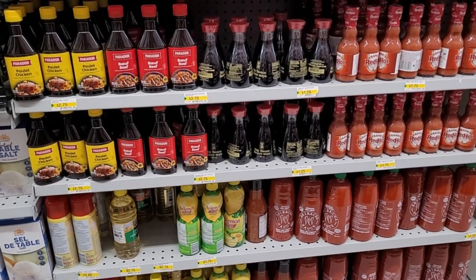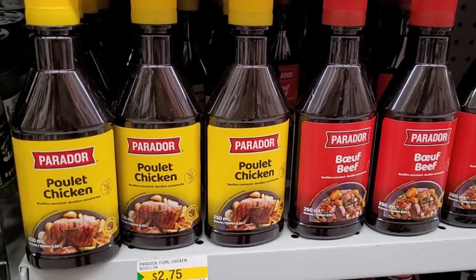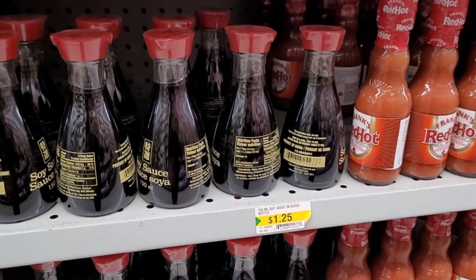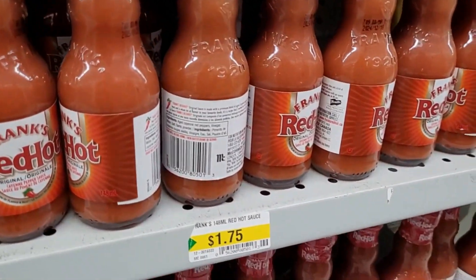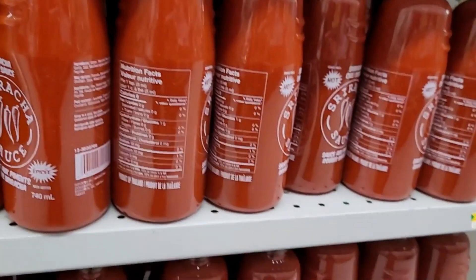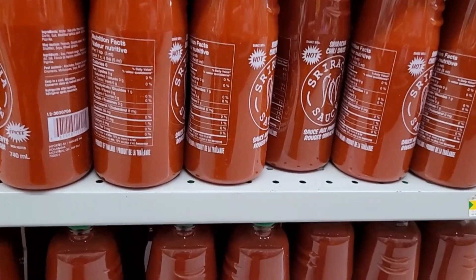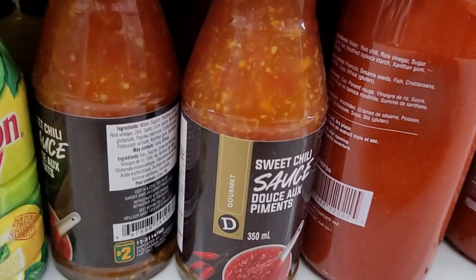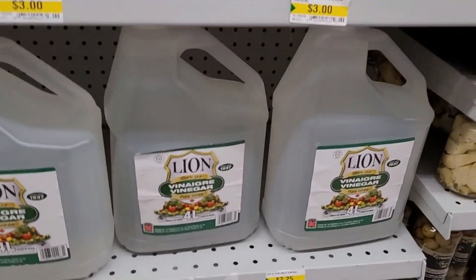All kinds of cooking sauces. We have concentrated chicken bouillon and beef at $2.75. A little soy sauce, 150-milliliter bottle, $1.25. Frank's Red Hot Sauce, 148-milliliter bottle for $1.75. Down here is a sriracha chili sauce — a huge 740-milliliter bottle for $3.50. And sweet chili sauce for $2.00. Regular price on vinegar, $2.25.